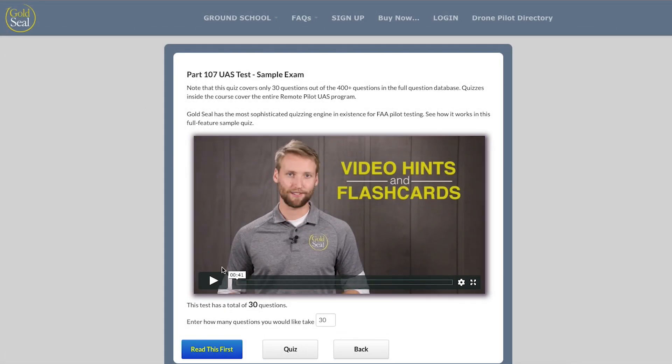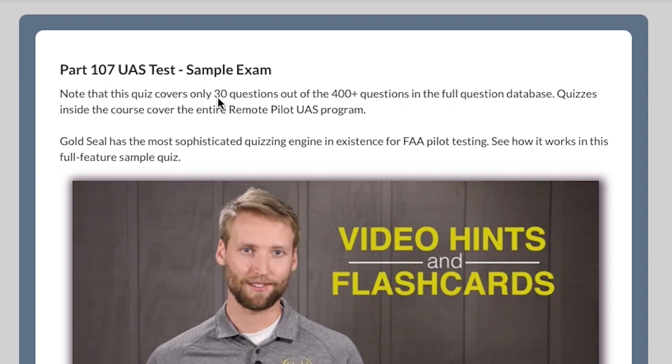Once you get to this page, there is a short 41-second video that you should watch talking about the questions on here. This will give you 30 questions out of the 400-plus questions that are in the full question database.